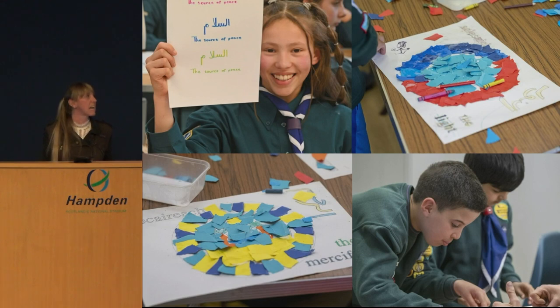For the older kids, our equalities manager Anila and Gaelic officer Ian ran a calligraphy and collage activity. Several of the 99 names of Allah were designed onto worksheets in Arabic, English and Gaelic, and the groups could decorate these using coloured paper to create collages, then practise their own calligraphy skills, which they all really enjoyed.